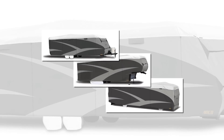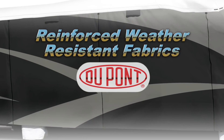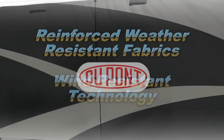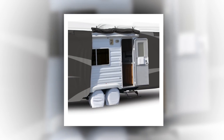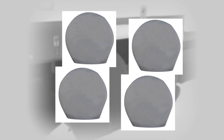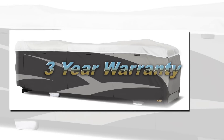Each cover features contemporary designs, reinforced weather-resistant fabrics, new wind-resistant technology, zipper entry doors, four free travel tire guards, and now a three-year warranty.